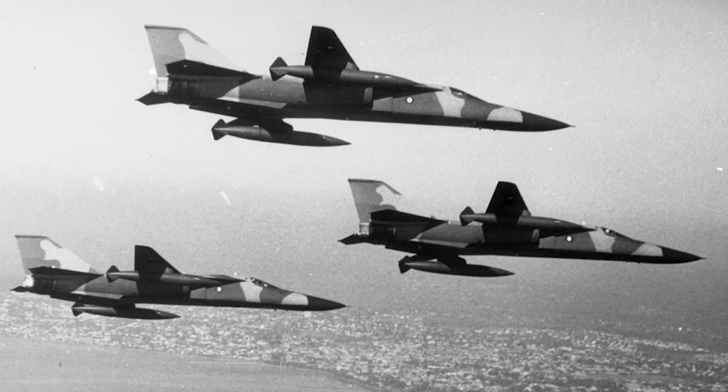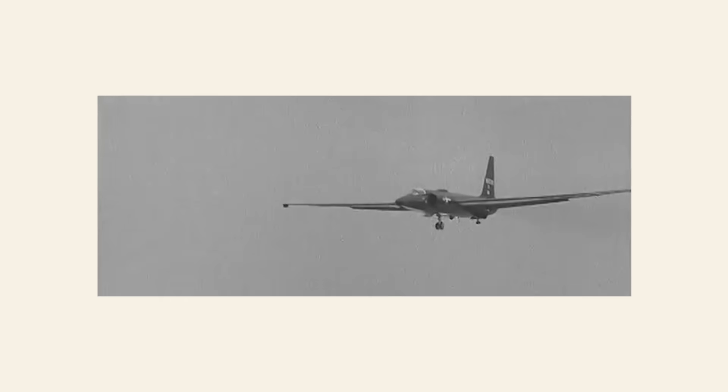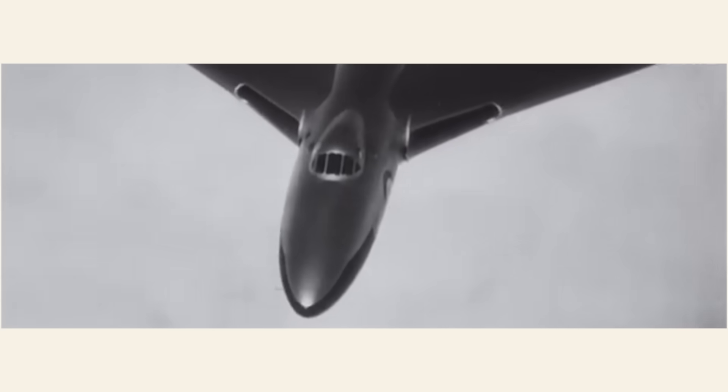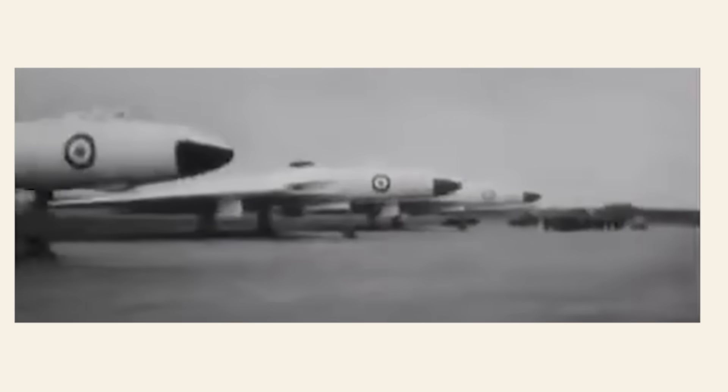The F-111 had been designed in the early 1960s. At the start of the decade, in 1960, a Soviet surface-to-air missile site had shot down a U-2 at over 60,000 feet. To the Americans, this was alarming. It meant that the Soviets had better anti-aircraft systems than the Americans had thought. It also meant that the aging fleet of V-bombers — nuclear bombers designed in the early 1950s, like the Victor and Vulcan — were basically obsolete. In fact, the F-105, which had just been introduced, was already showing its weaknesses.